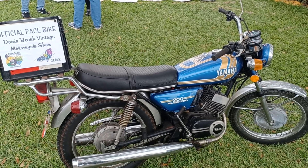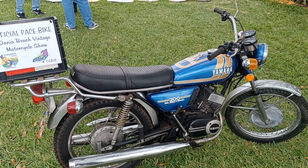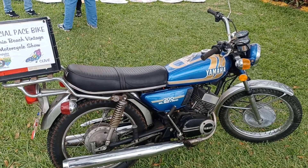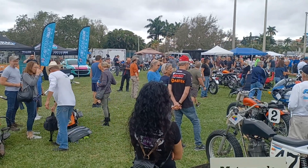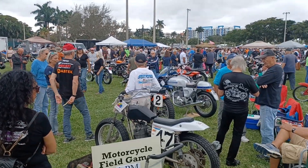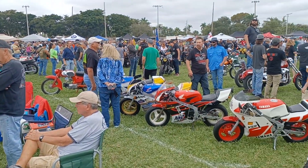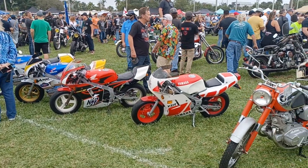We're back at the Dania Beach Vintage Motorcycle Show — the official Pace Bike. We're at the Vintage Motorcycle Show here in Dania Beach. Every type of bike is eligible — 25 years or older.